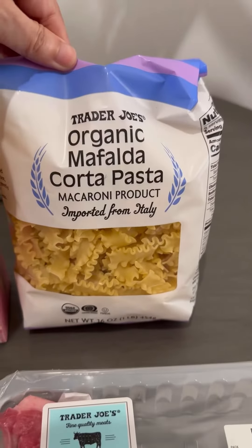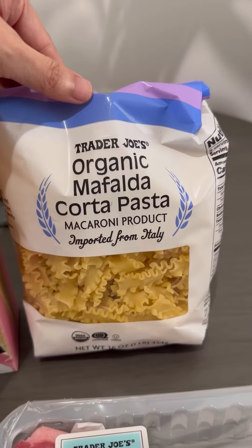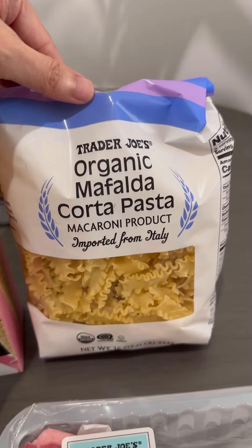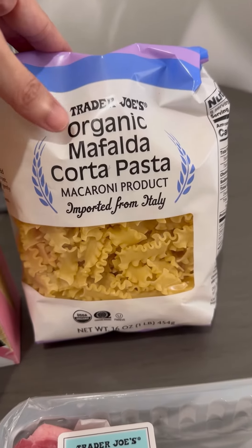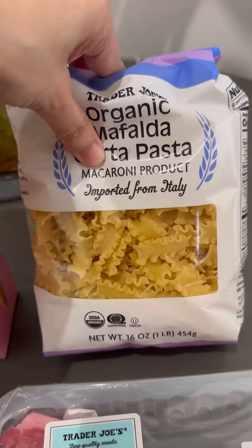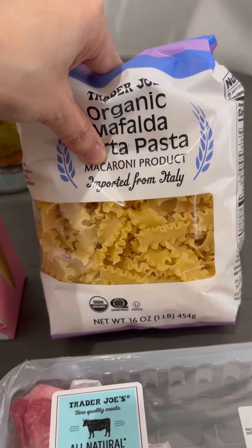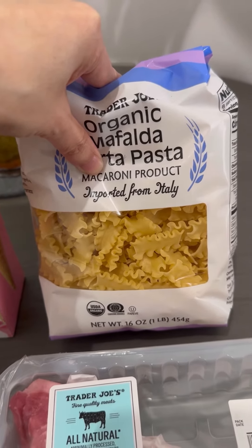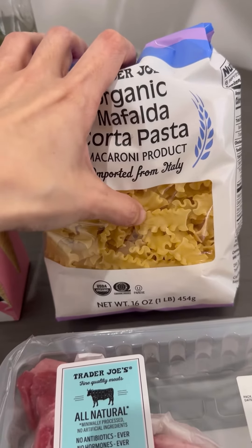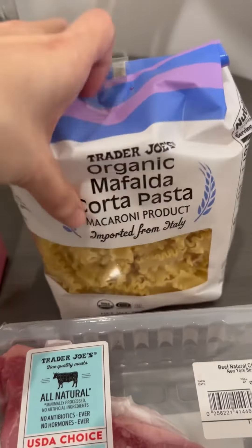This is new — the cashier said this was new. These are the organic — I don't know how to say it — but it's the macaroni product. It's kind of a squiggly pasta, which I think is good to make like a pot of lasagna because I saw recipes online. Instead of the big large ones, these are like the tiny little pastas. They look cute, so I want to try these out.